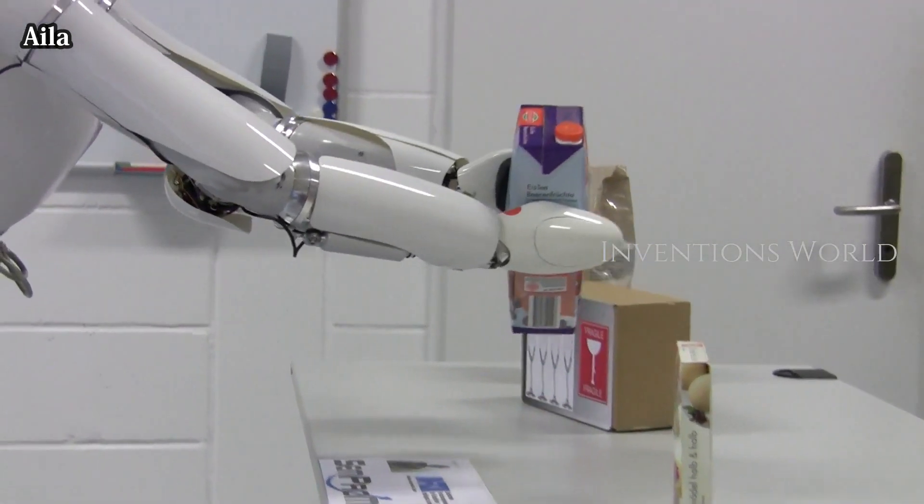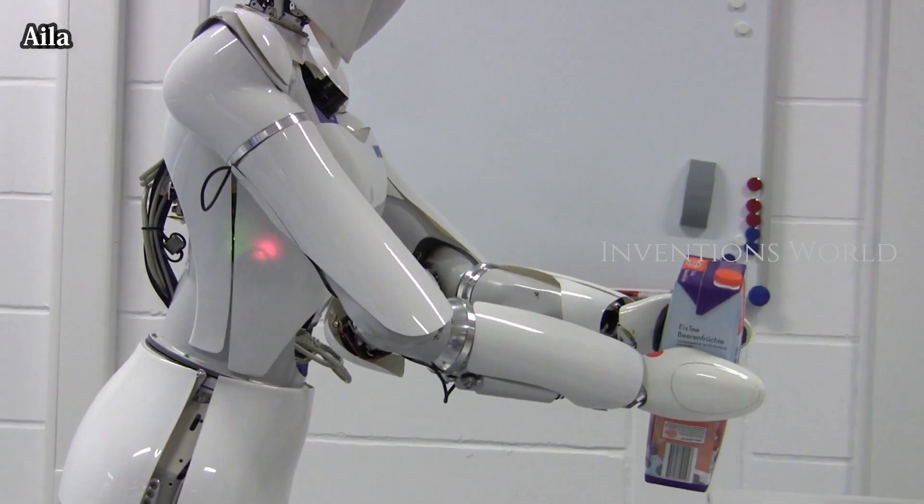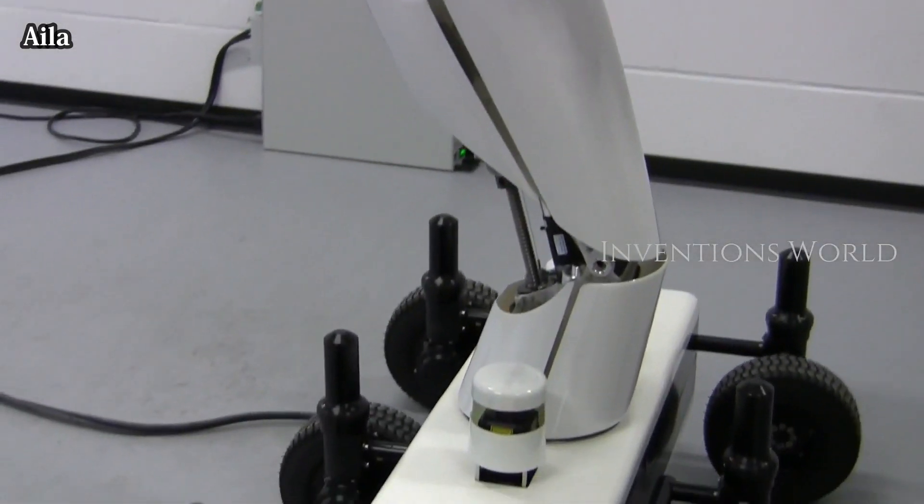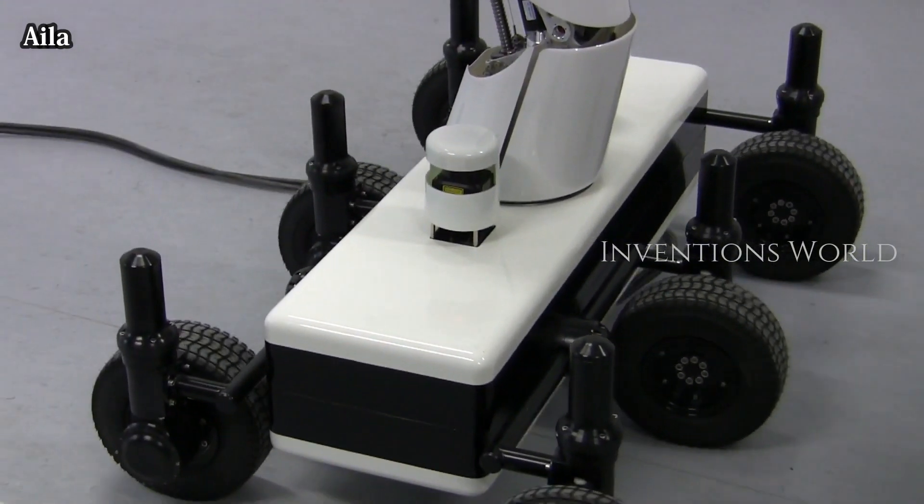Ailet has 32 degrees of freedom, including 7 DOF arms, 4 DOF torso, 2 DOF head, and a mobile base equipped with 6 wheels, each of them with 2 degrees of freedom.